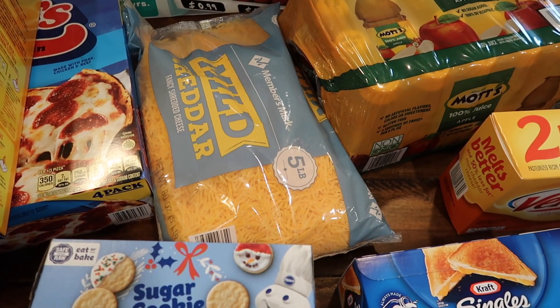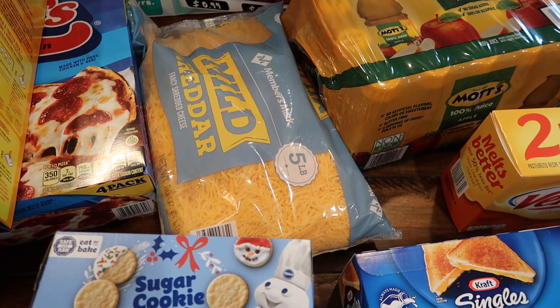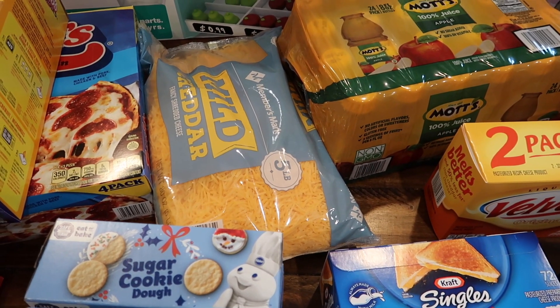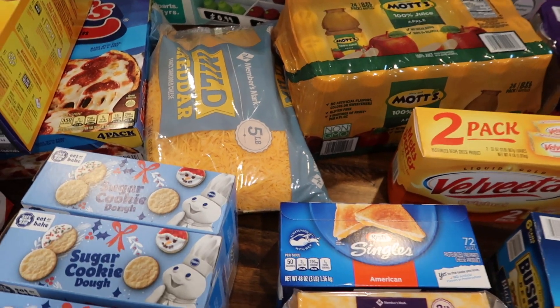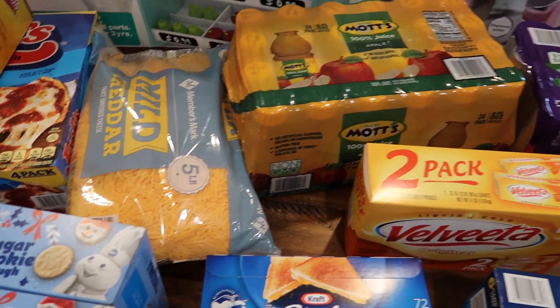We've got a five-pound bag of shredded cheddar cheese. We go through a lot of different casseroles and such that have cheese on them, and we cook basically every single meal at home, so we go through a lot of cheese.